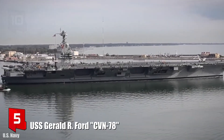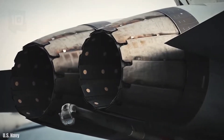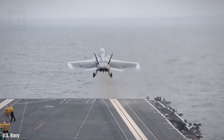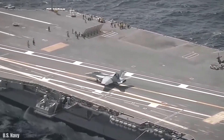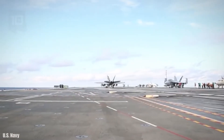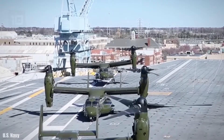Number 5: USS Gerald R. Ford. It is a nuclear aircraft carrier built in the United States by the Northrop Grumman company. It entered service in 2017 and cost 12 billion dollars. It has a displacement of 100,000 tons and its autonomy is 25 years. It measures 337 meters long by 41 meters wide and 12 meters draft.